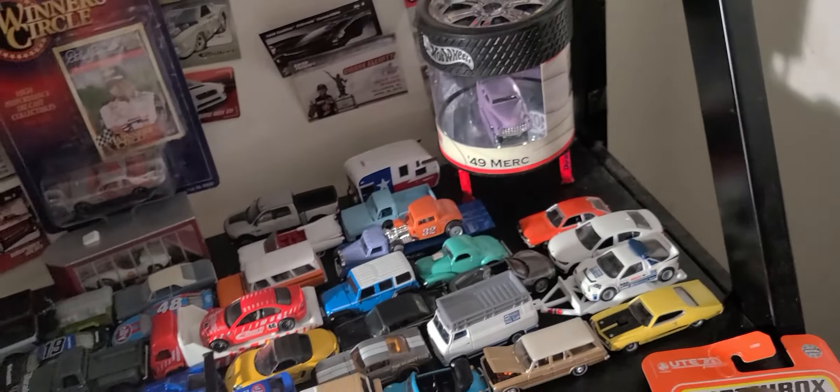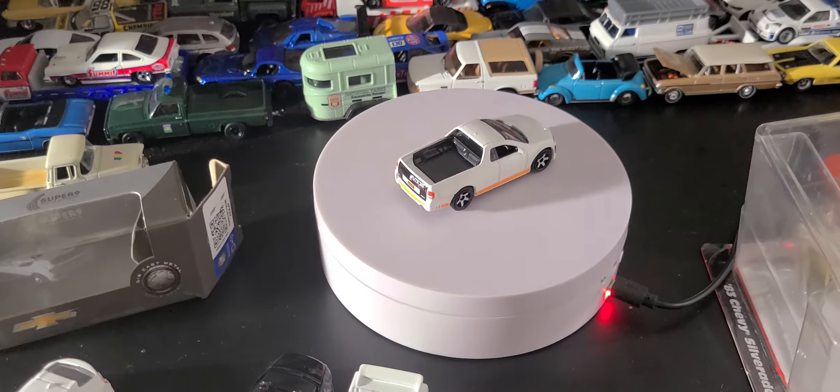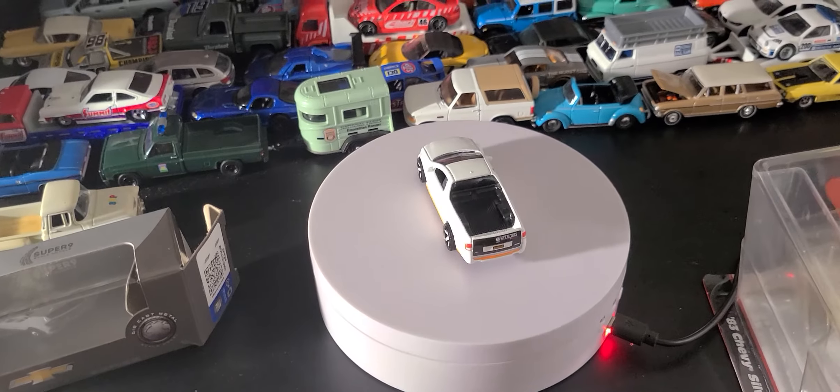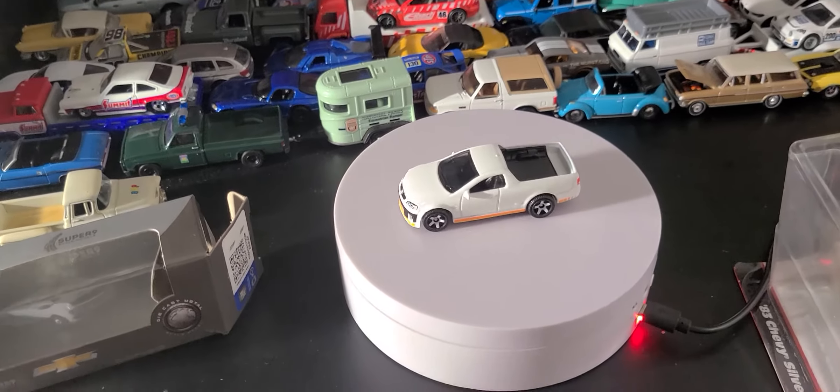That's pretty cool. Pretty much all the Mazda has going for it — I think they have some SUVs — but they need to hurry up and get in the game. Toyota has the Supra in the back, Nissan has the Fair Lady coming, and Mazda is just on the sidelines.